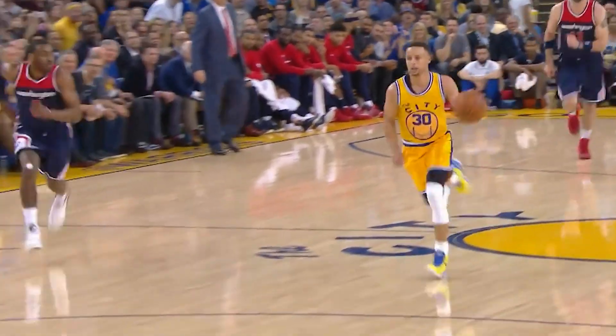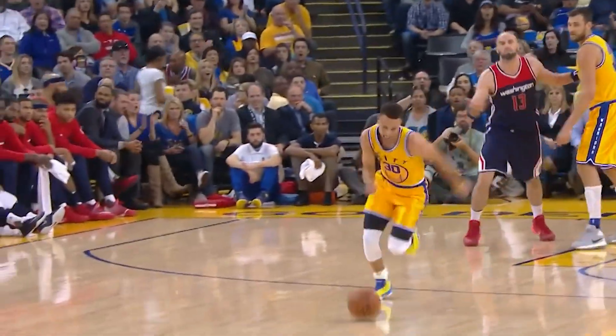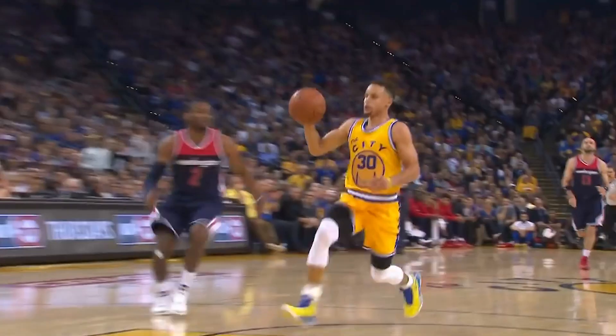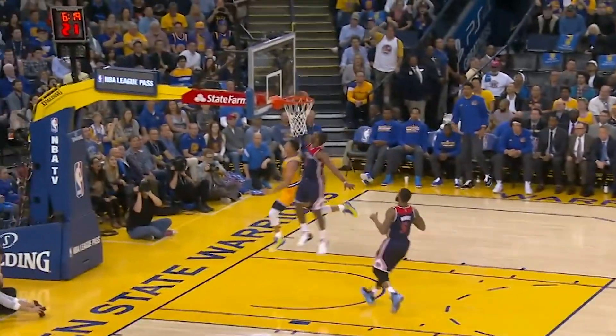Shocking is the best way to describe the time when John Wall obliterated Steph Curry at the rim. Curry thought he had a nice open fast break layup on his hands, but was instantly swatted away hard off the backboard by Wall, who seemingly came out of nowhere to make the play. Everybody always talks about how Wall is one of the fastest players in the league when healthy, and this chase-down denial off the backboard on one of the league's best players is a great showing of that.